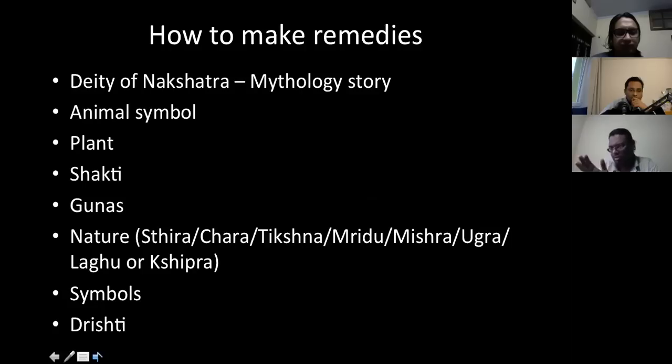Nature means nakshatras are classified into types. For example, Sthira or Dhruva means fixed. Chara is movable. Tikshna is harsh. Mridu nakshatras are soft. Mishra are mixed. Ugra is intense. Laghu or Shipra — Laghu means small and Shipra means fast. So fast, steadiness, or mixed qualities. I will discuss each, and then symbols — which is very important, Dr. Sandeep will mention in detail. Drishti refers to whether the nakshatra looks downward or upward. Each nakshatra also has its own color and direction.